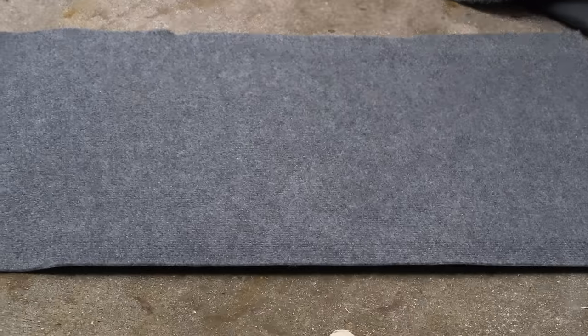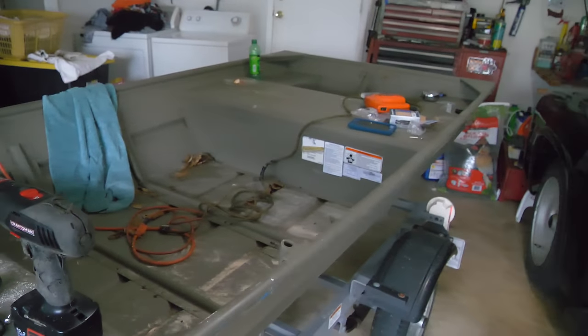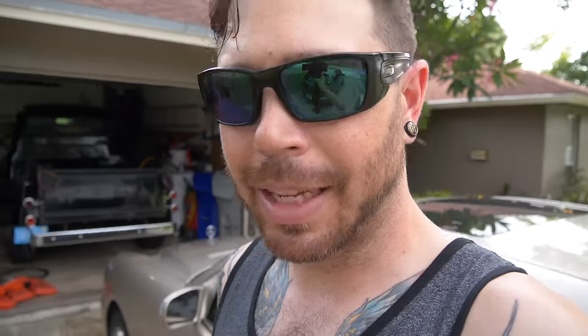We've got the carpet drying right there, and I've got a mess to clean up right here. I'm pretty much going to call it for today and then continue first thing in the morning. I'll go ahead and start trimming up all the excess carpet around the deck, get it stapled into place, cut out the hole for the hatch, and still figure out what I'm going to do for the hatch because it's just not working correctly. She'll be ready to go on the water, so I will see you guys tomorrow morning.